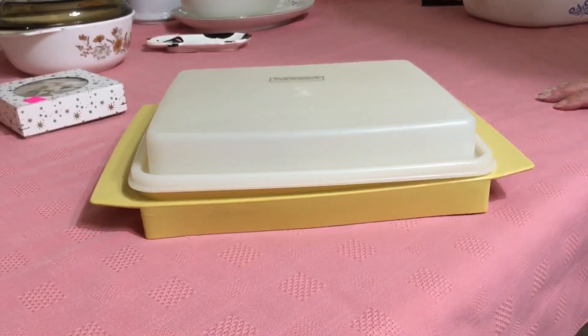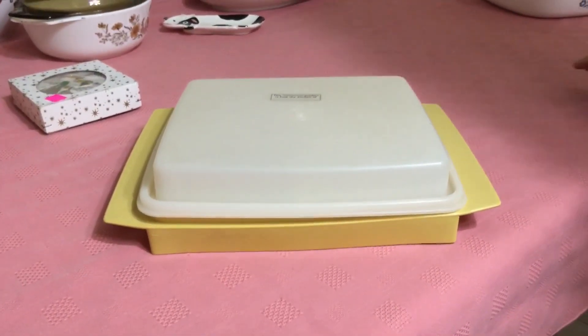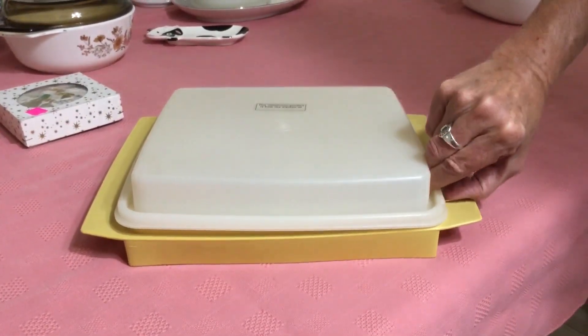I picked this up at the Enjoy store today. I paid $3 for it. I used to sell a lot of Tupperware online and I kind of stopped, but I saw this piece and fell in love with it. It's in really nice shape and it's perfect for the summer. Let me open it up —